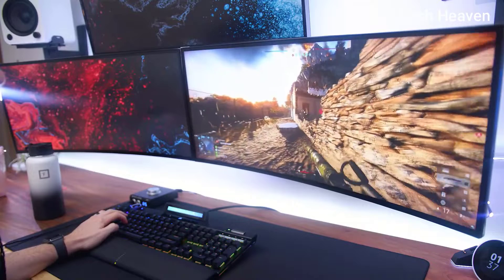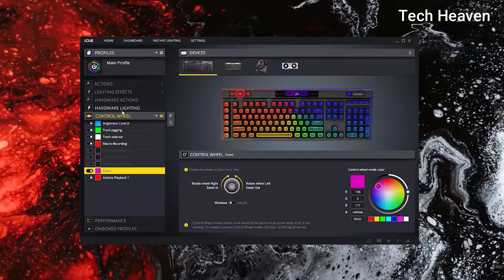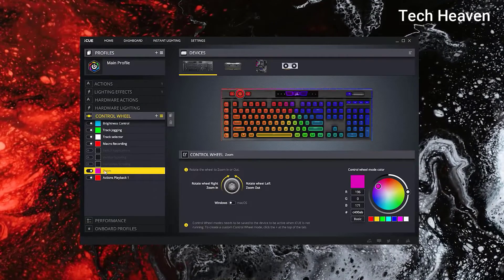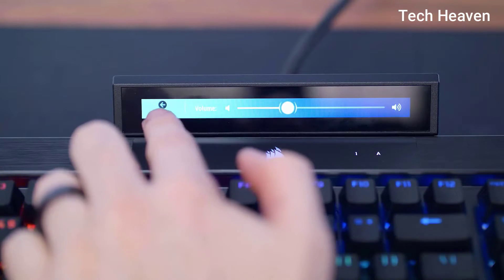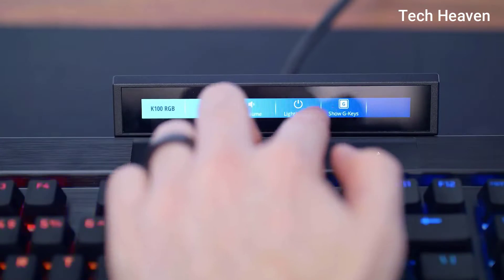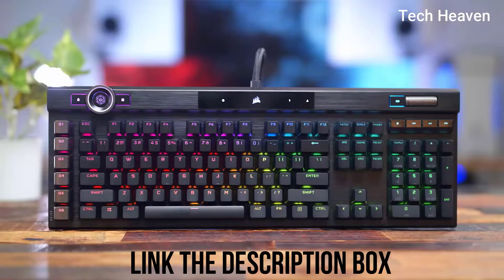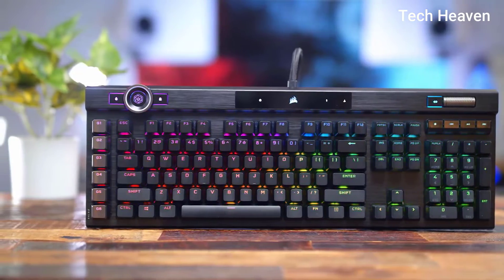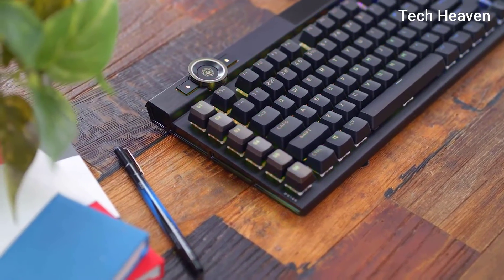Optical switches are faster than mechanical, which is why gamers prefer them. Corsair K100 also comes with software that you can use to change the RGB of the keyboard. It also has dedicated media keys and a knob to control your system volume or scroll while reading. Overall, Corsair K100 is a very good mechanical keyboard that is well worth the price tag.